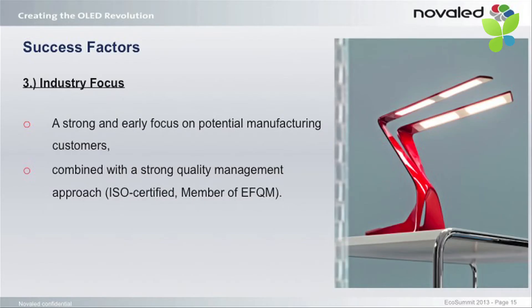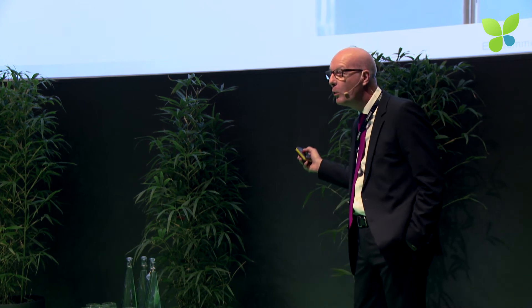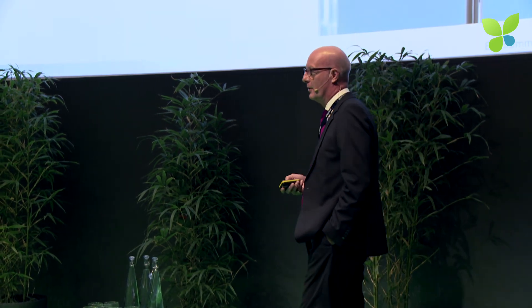Industry focus was another success factor. We had a very strong and early focus on manufacturing customers, combined with a very strong quality management. We even started manufacturing our own lighting device — the victory lamp — and really made our way through the whole manufacturing of an actual product. We learned a lot by that. Exposed to the financial community — that's mostly me speaking on numerous conferences over the last 20 to 30 years, really raising attention with investors.